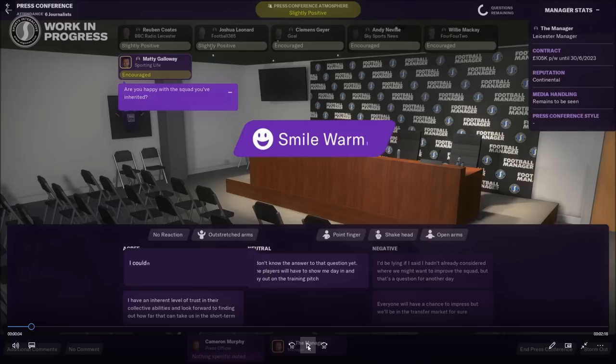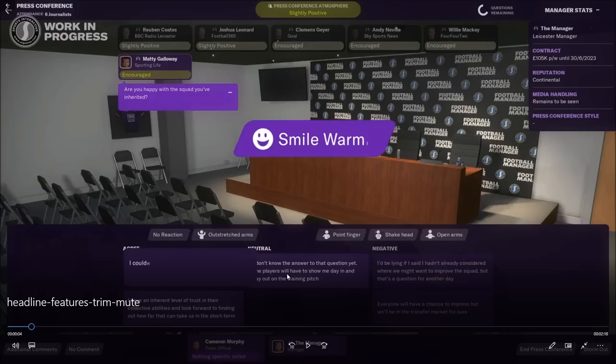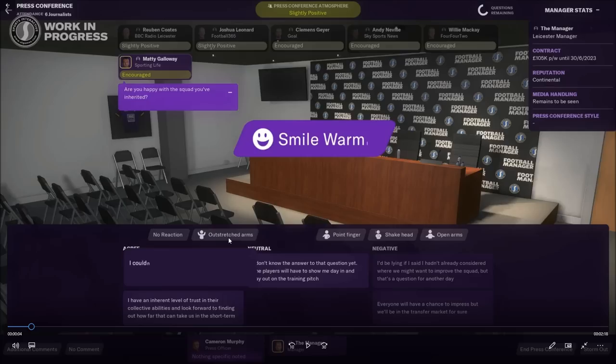I do like the look of the new press conferences. Looking around you can see your little stats just up here. I think they've done a lot of fine-tuning to things already in the game, which is fine by me because I really enjoyed FM20. You've got journalists at the top — Radio Leicester, Football 365, Sky Sports News — and then your reactions at the bottom: agree, neutral, negative. Outstretched arms in a press conference? Point finger, shake head, open arms — I'm not sure they're quite the right ones.